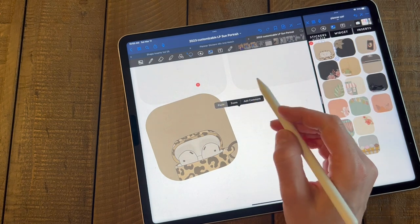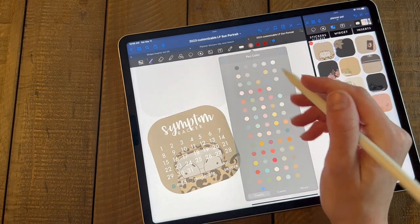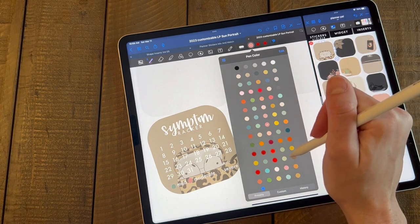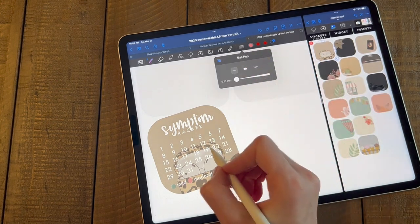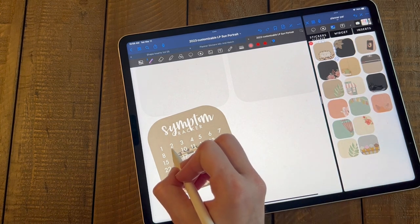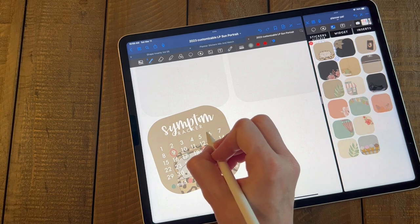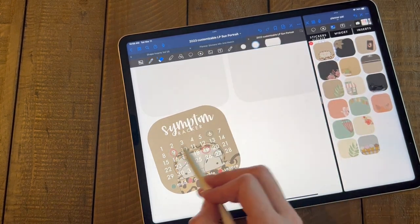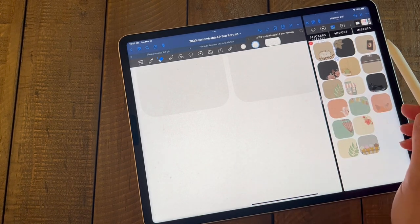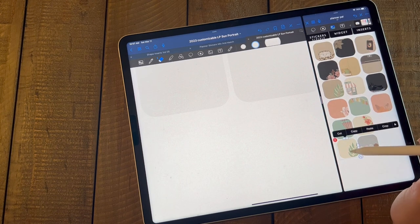Let's grab the symptom tracker — I'll show you how this one works. We're going to paste this one on here. So we're going to do mild, and then let's do maybe a darker pink for moderate, and then a really dark pink for severe. I'm going to bring that brush size down. Say we had a severe one on the 19th and the 9th, and then we just had mild ones on these other days. So you can kind of keep track of it that way, or you could use the highlighter — the highlighter works best if it's like a super light background, though it will work on darker backgrounds.